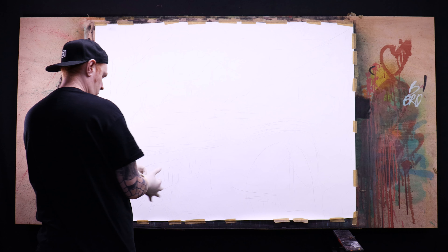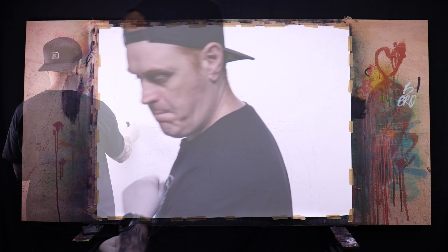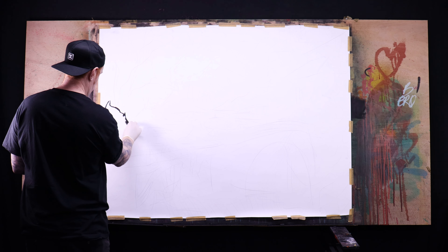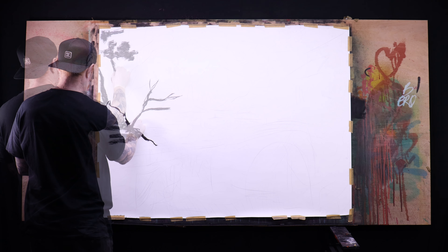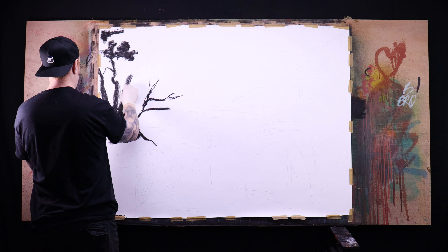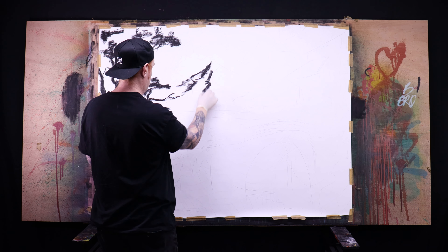Hey guys, welcome to the channel. It's been a few weeks since I posted a video after my return from Malaysia — just got sidetracked with a few other little hobbies of mine. I managed to get a little bit of free time today and wanted to do kind of a very loose Asian-themed piece, hence the background music.